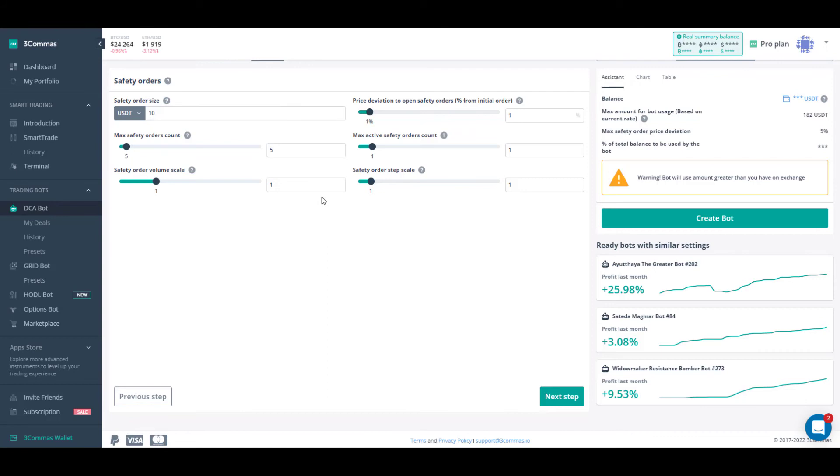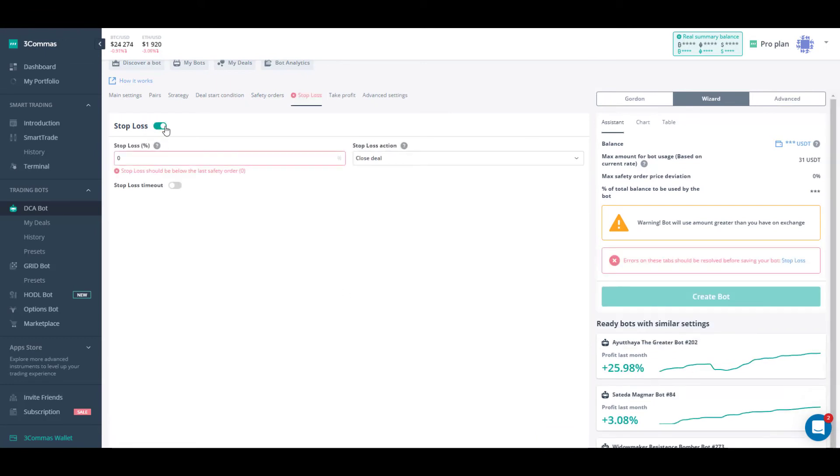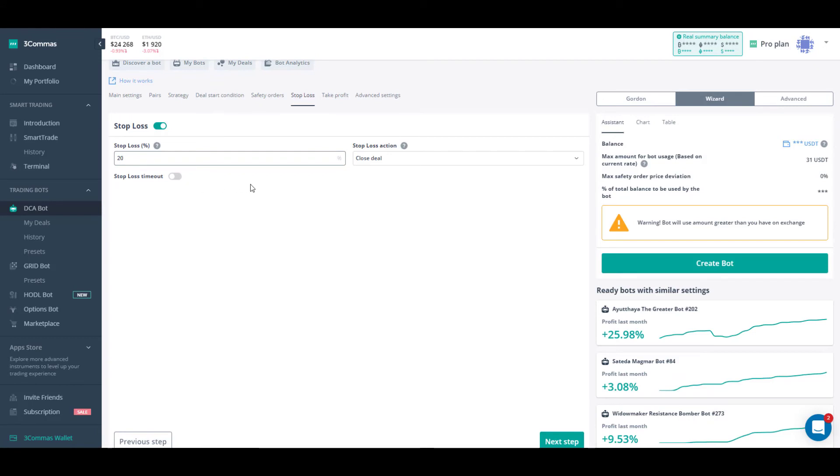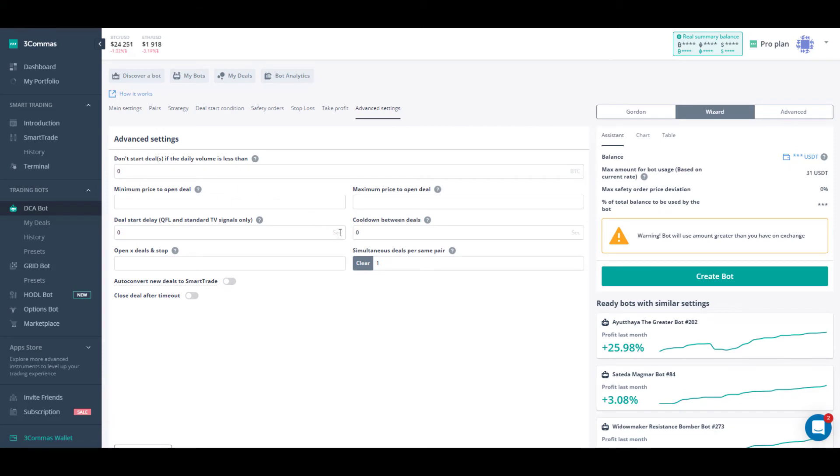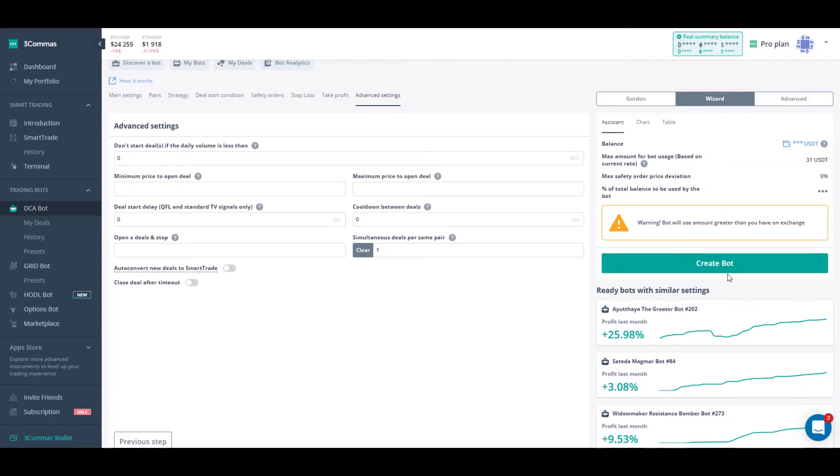We then go into safety orders — we're not going to use them here, so we set everything to zero. We move on to the next step: do we want a stop loss? Yes — let's say 20%. Stop-loss action: close deal. For take profit, we can use a trailing stop with standard deviation. Let's say we want to take profit at 3%, but rather than closing immediately it will follow with a trailing deviation until that's triggered — keeping you in the trade longer to make a bit more money.